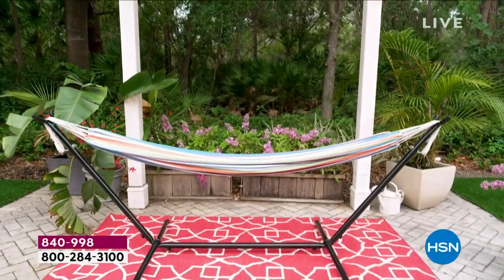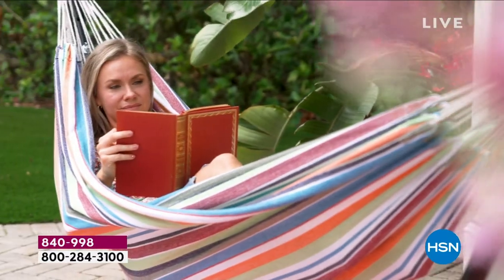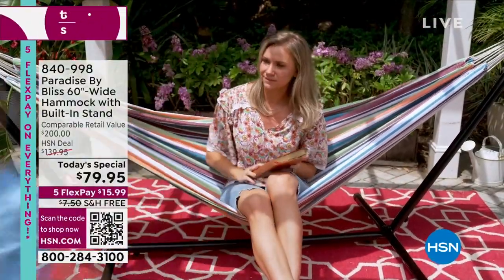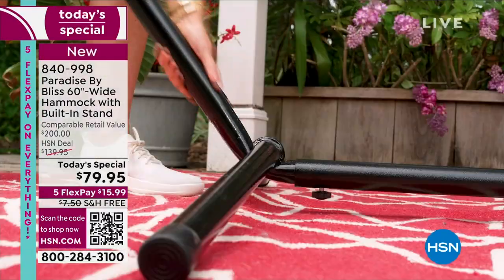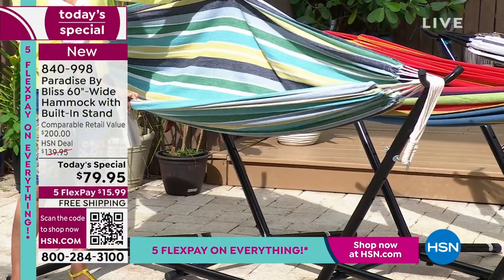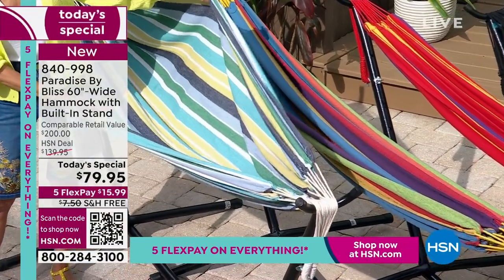I look at this and the first thing I think is I can't wait to sit back, get my favorite book, relax, maybe have a little glass of wine, and just enjoy the moment. But with this incredible hammock today, you can enjoy that moment with your significant other, your puppy, or your kids. For the first time ever, this today's special has a five-foot width and a 400-pound capacity — the largest we've had. Well over 8,000 already gone.